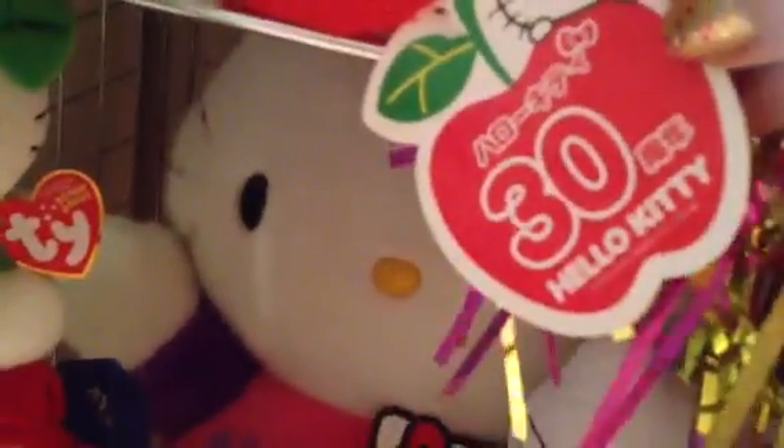There are more plushies here — my friend gave me this one from Disney World. And this little apple is from Hello Kitty's 30th anniversary. I love the Hello Kitty milk — that's my favorite. And I love Hello Kitty Christmas, so here are Hello Kitty Christmas-themed plushies.